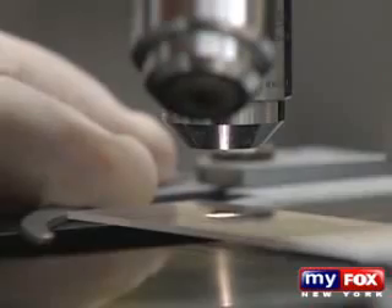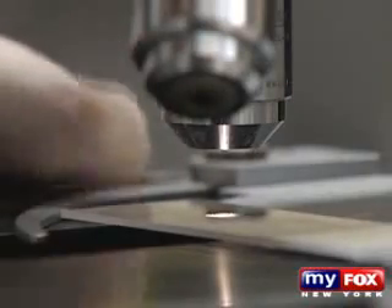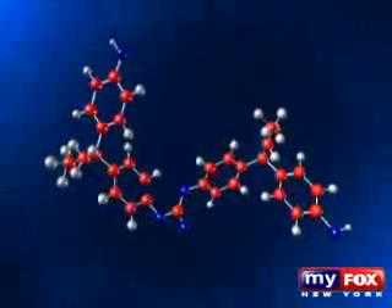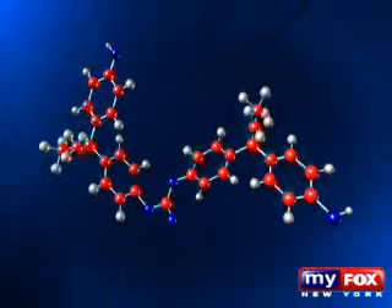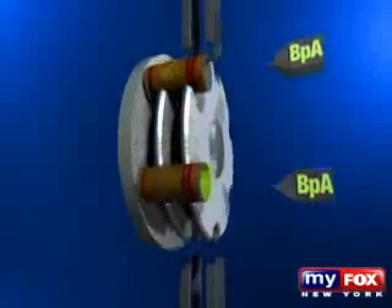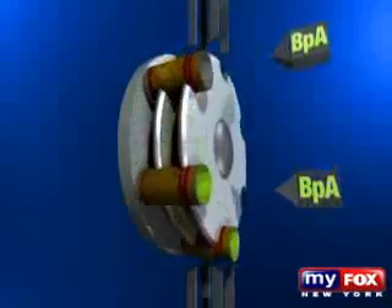Bisphenol A is a chemical that in 1936 was considered for use as an estrogen drug. Then in the 1950s, some tricky chemists found that they could link this chemical together and it creates a hard, clear, glass-like plastic. And this glass-like plastic is sprayed into cans we buy every day.